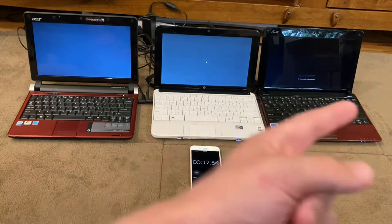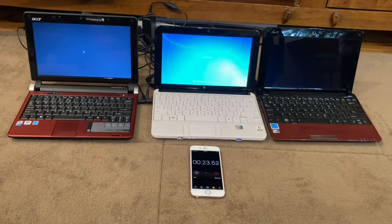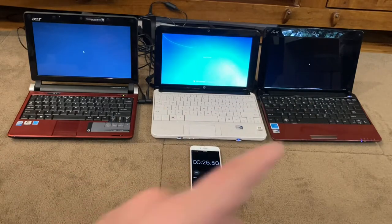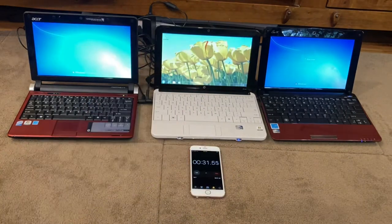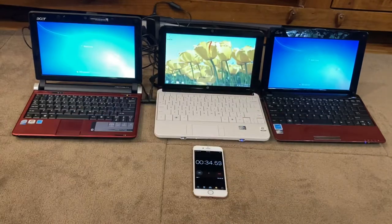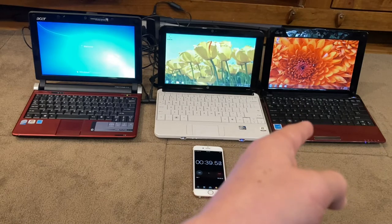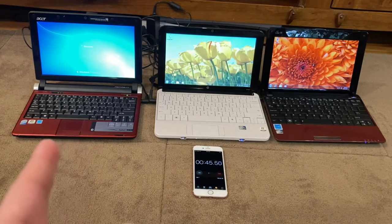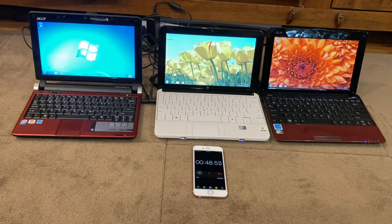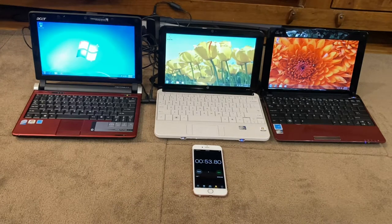They're all on the Windows 7 logon screen. These are all ultra low cost machines, so that's why they show the Windows Vista-style logon — they don't have enough power to show the full one. HP's booted! I'm counting when the sound happens, that's when it boots. EPC — there it goes. Oh, the Acer!